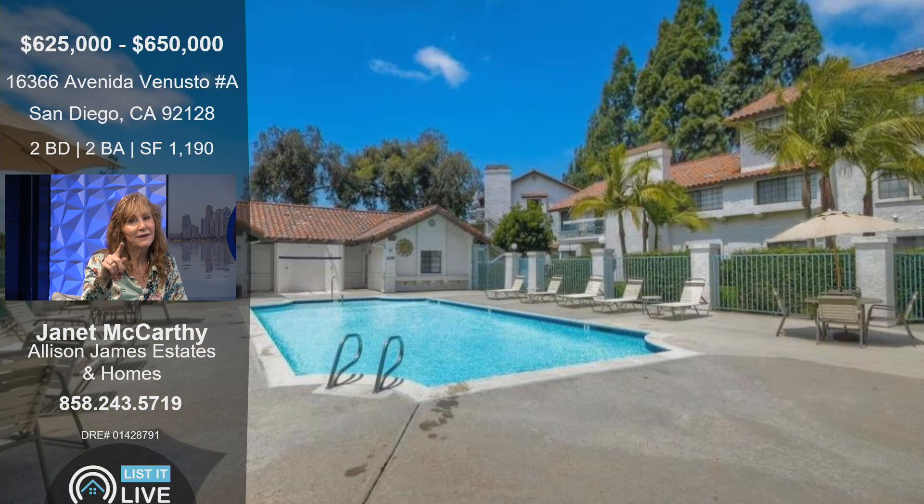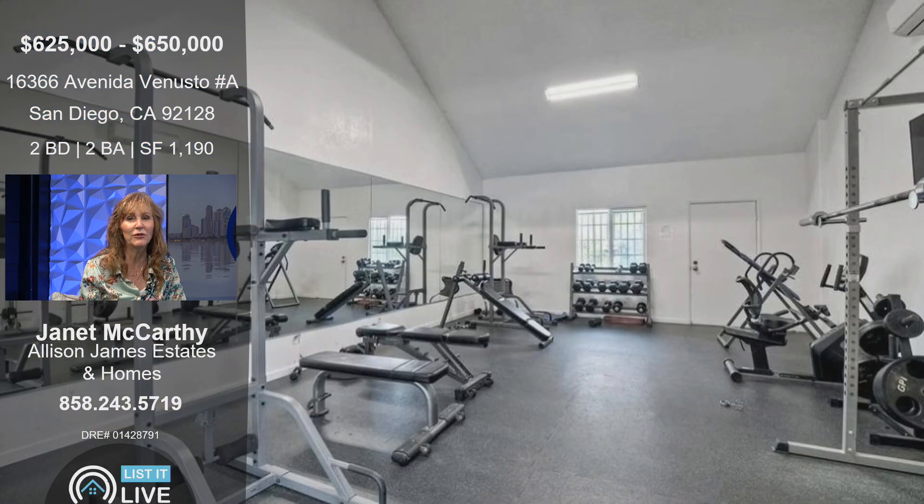What's cool about this is that this pool is the community pool located just steps outside your door. You can literally walk out your patio and 10 steps away come into the pool area. On one end is the jacuzzi, and on the other end is a private gym. So if you like to swim — there's the gym right there — you can be at your own gym within two minutes from your condo.